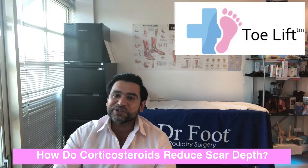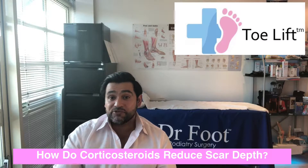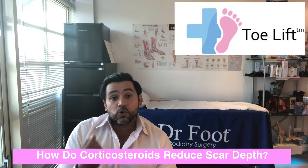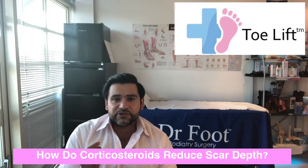Hi, welcome to another one of our Doctor Book videos. I had a question from a wonderful, esteemed podiatry colleague, and I've had it from a few patients on exactly how does a corticosteroid injection reduce the scar depth. So this video is going to be a little technical.